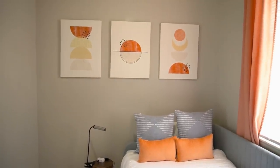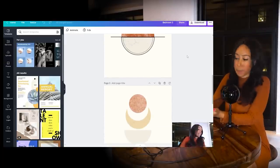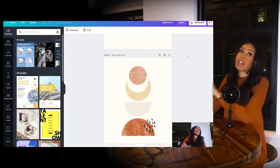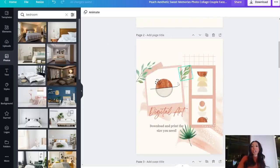In the last video I showed you the art on my walls — these three pieces are the example I'll use today. The first thing you want to do is make a collage. I found a template in Canva. If you don't have Canva already, it's the most amazing thing — I love Canva, I make money using it, and I have a link in the description.